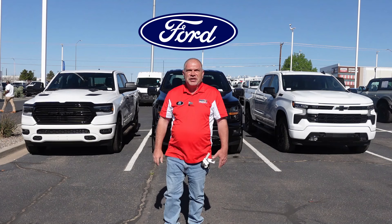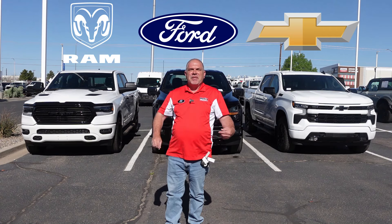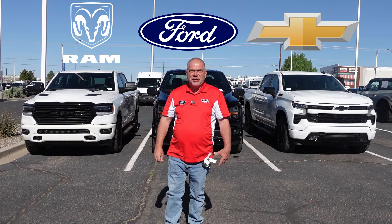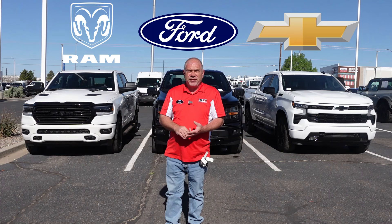Welcome to the battle of the 2024 half-ton trucks with Ford, Chevrolet, and Ram battling it out for your business. At Malloy Los Lunas, that's the only place in New Mexico where you can compare all three. We're going to compare the new 2024 Ram 1500, the 2024 Ford F-150, and the 2024 Chevrolet Silverado — coming up now on Malloy TV.